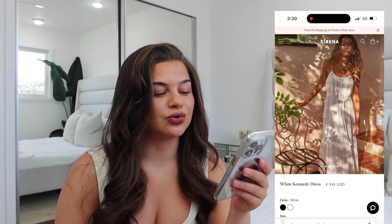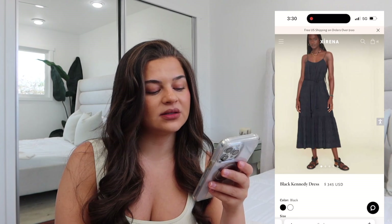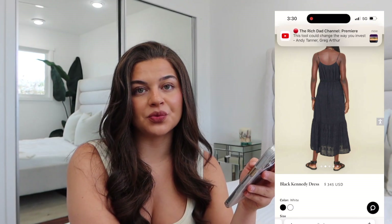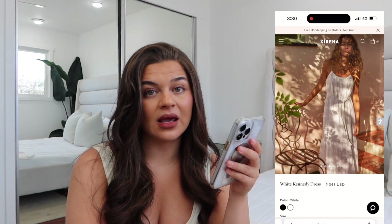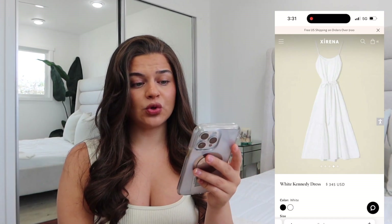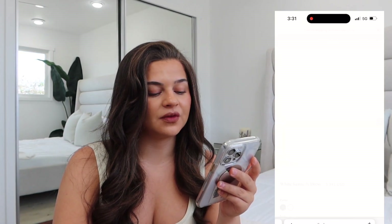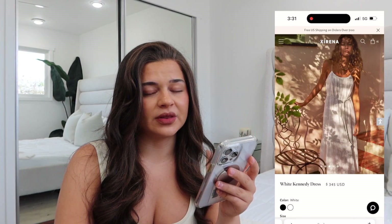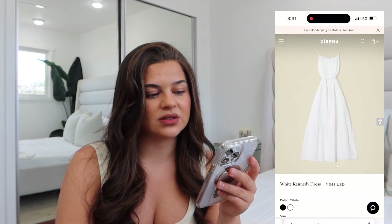Next we have the white Kennedy dress. This one is $345. I have it in black and white — if I had to pick one I would pick white, but the black is really cute too. The dress is 100% cotton, machine wash cold, gentle cycle, hang to dry. It fits true to size; the model is 5'9.5" wearing a size small. This dress is super cute. I would wear it at night dressed up a little bit more, take it to a tropical vacation, wear it during the day going to lunch, and also to dinner with a few more accessories.